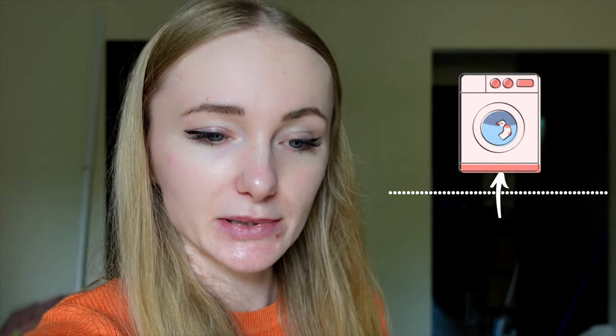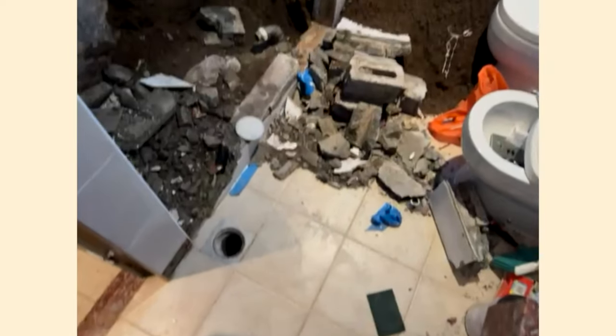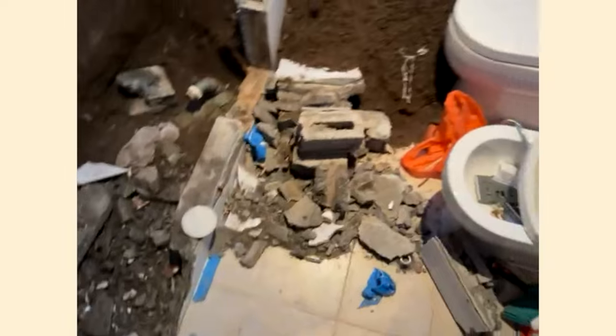We started doing the big bathroom over there and then we realized we would like to put the washing machine — that is downstairs in the kitchen — upstairs. But as there is no space, I had the idea of removing the bathtub. Ian was not so much on board with it, but when I was away he sent me this video. Well, there you have it — there's no more bathtub.